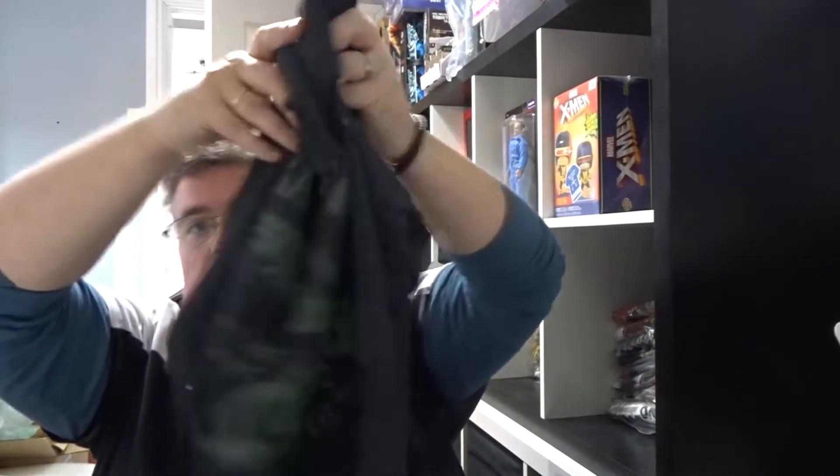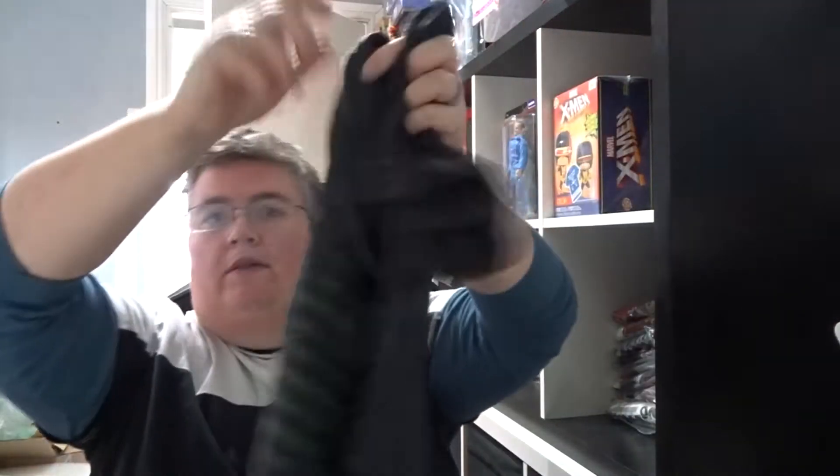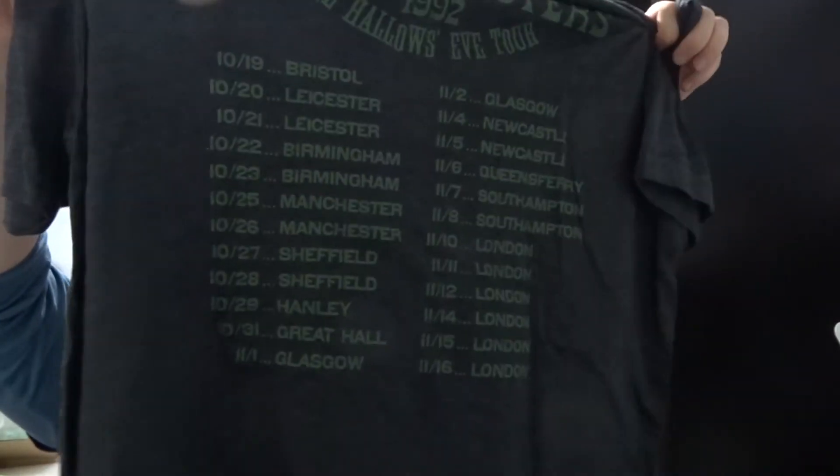Then we've got Bloodsuckers, and a set of three lollies. Then we've got a t-shirt — a Salem Sisters t-shirt, 1992, with all the tour dates on it. That's pretty cool, actually. I like that.